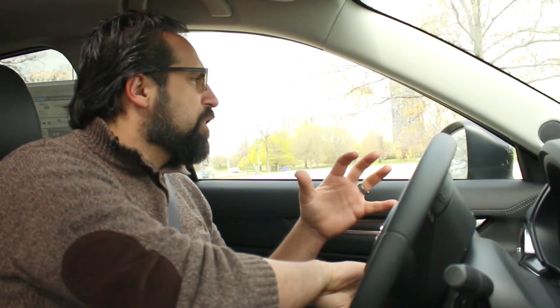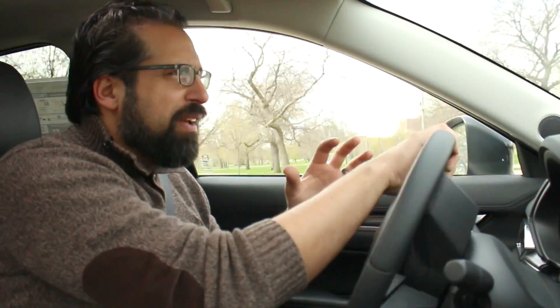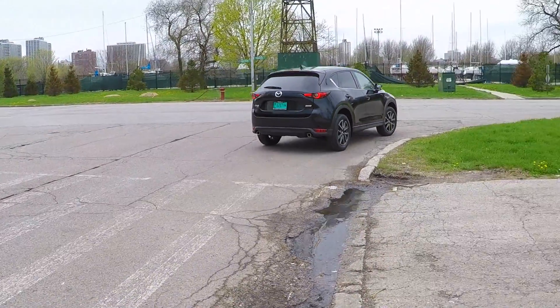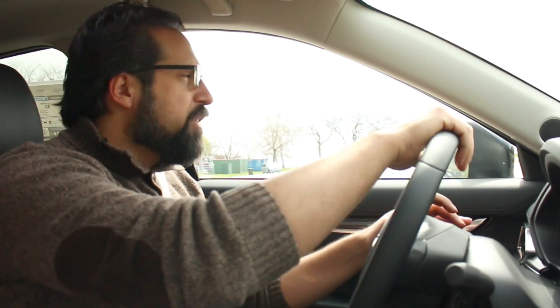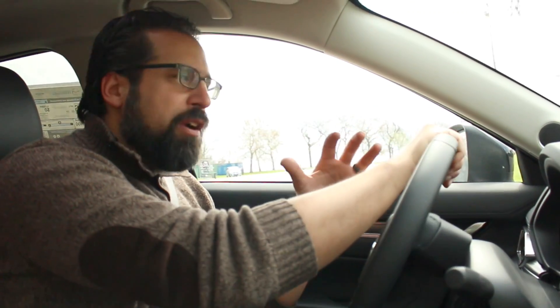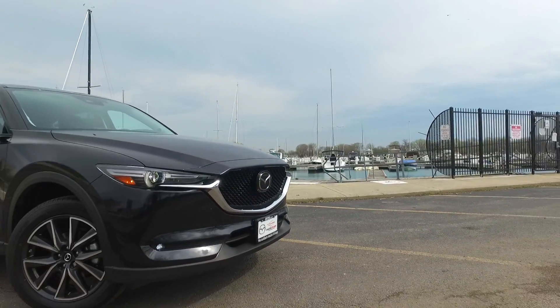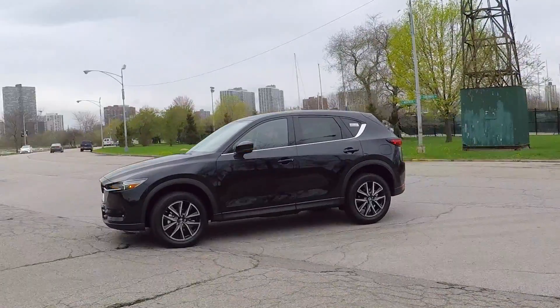There's certainly no shortage of competitors in this compact CUV class, but consistently the CX-5 has been at the top of that. As opposed to designing an all-new vehicle, Mazda took the chassis of the already great CX-5 and improved upon it. I think that was a smart move considering how good the first version was.